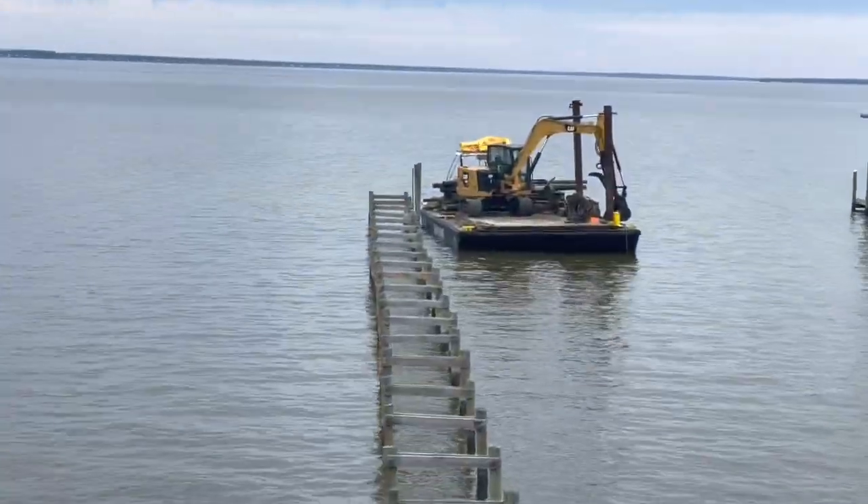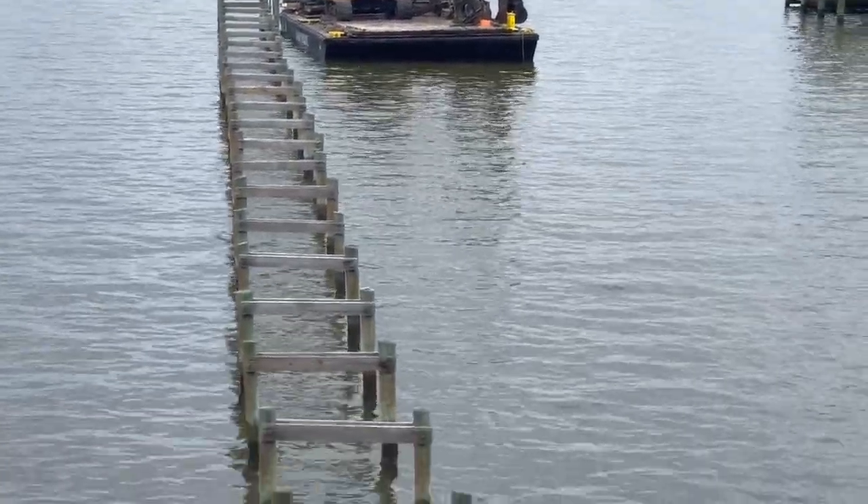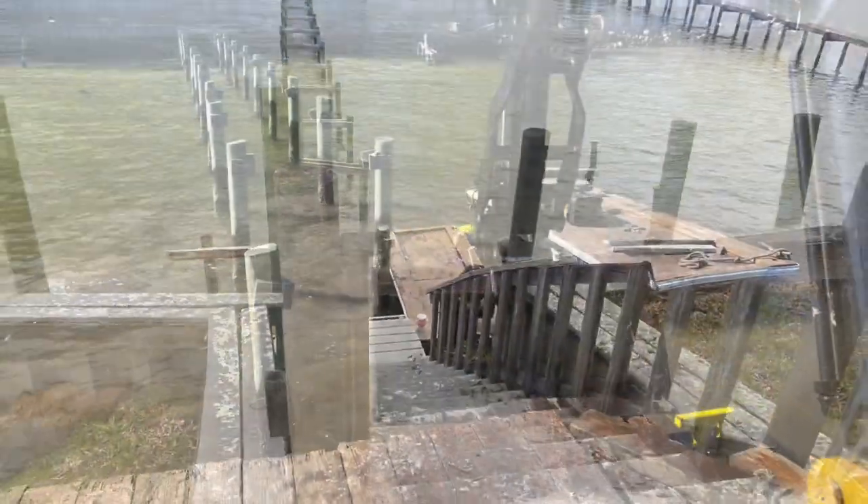A couple hours of demo — we got the boathouse removed and some of the dock pilings. Hopefully get all those removed tomorrow. We got a lot done in a couple hours.